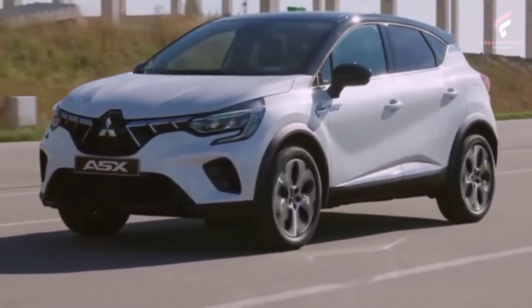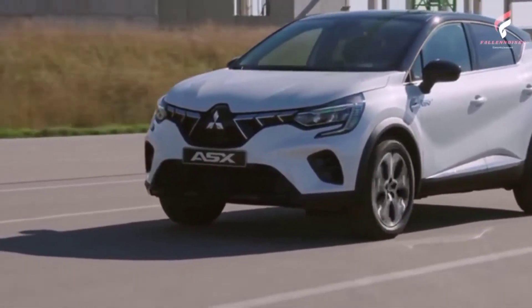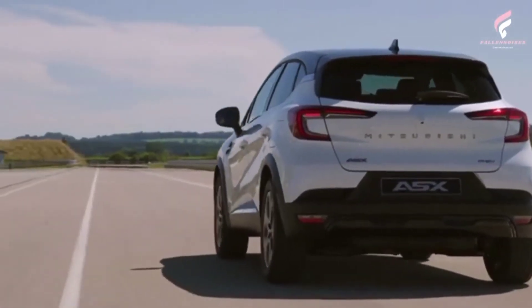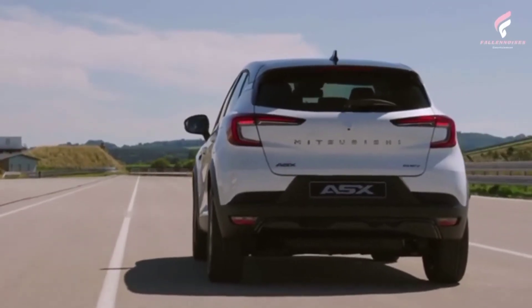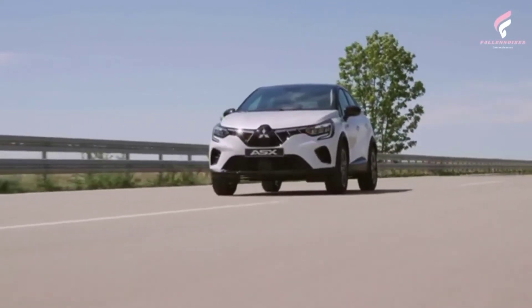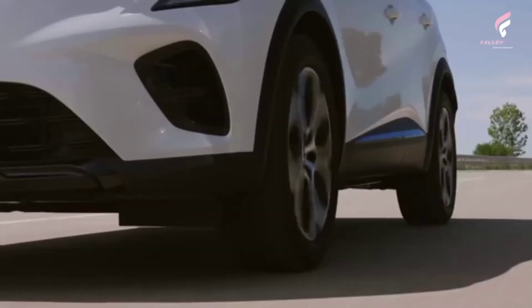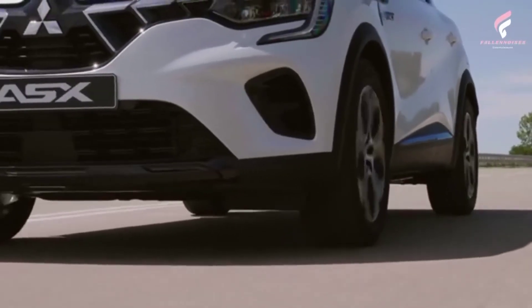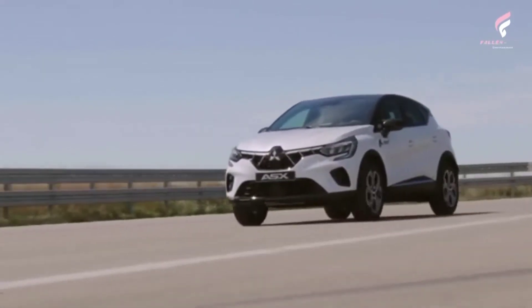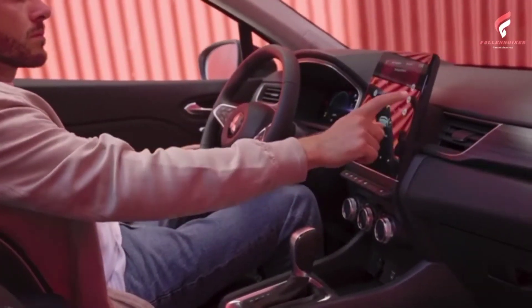The SDA display controls the multi-sense system, allowing the driver to personalize steering response, stability and traction control, and accelerator pedal response. The driver can choose from three driving modes: Eco, which prioritizes maximum energy efficiency; Pure, for electric-only driving; and Sport, which delivers maximum power and more dynamic driving. MySense allows the driver to fully personalize the car's settings and change the interior LED lighting color across eight colors.